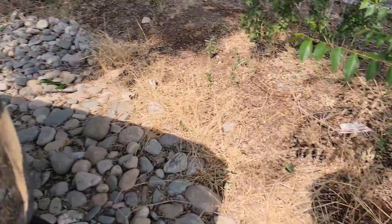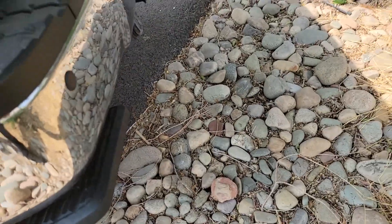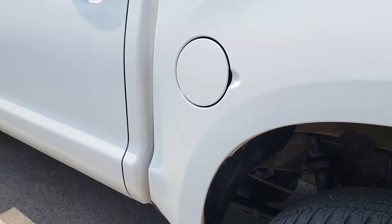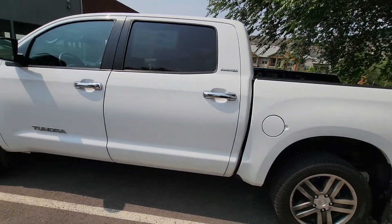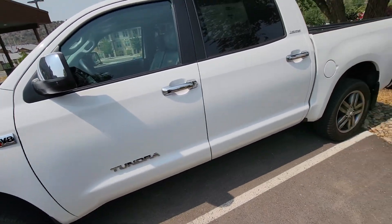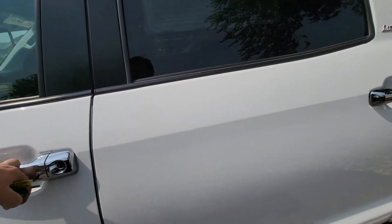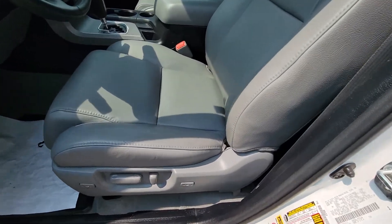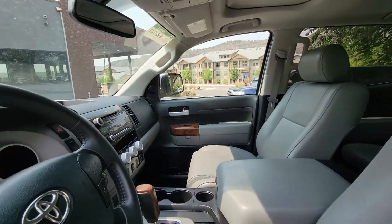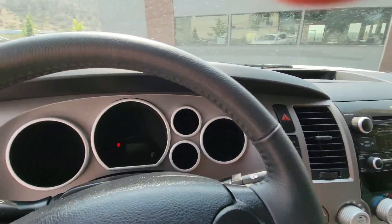They also have the additional step down here to make it a little easier for you to get into your vehicle. This is a crew cab. You'll see this thing was barely used — not used at all.